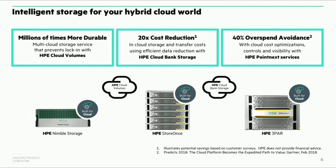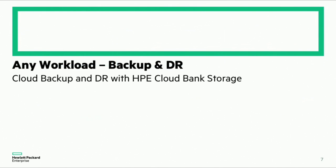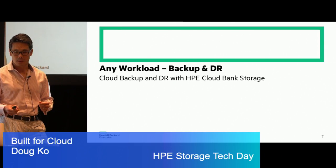For this presentation, I'll focus on two key products: HPE Cloud Volumes and HPE Cloud Bank Storage. I'll start with backup and DR first, and then get into what we do with Cloud Volumes for the primary and secondary storage space. Let's look at the full gamut — from primary all the way down to backup and DR.